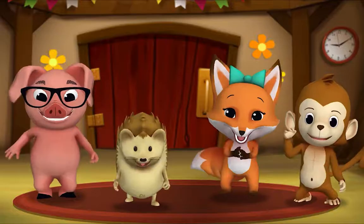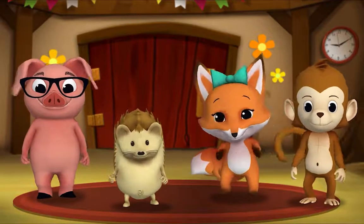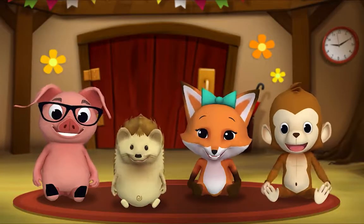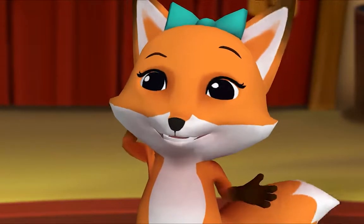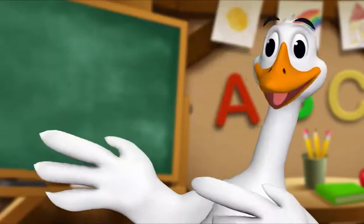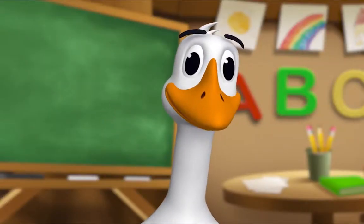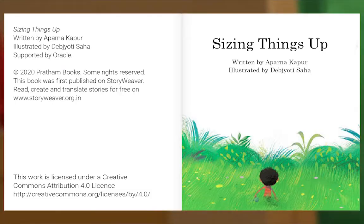It's story time! Yay, gather round everyone! What book are we reading? We're reading this one. It's called "Sizing Things Up." This book is about big things and small things. Let's read it! "Sizing Things Up," written by Aparna Kapoor, illustrated by Debjota Saha.